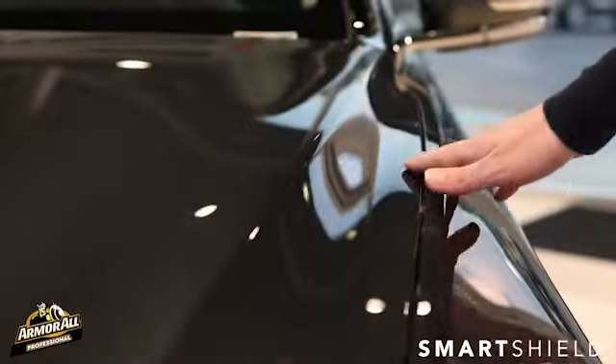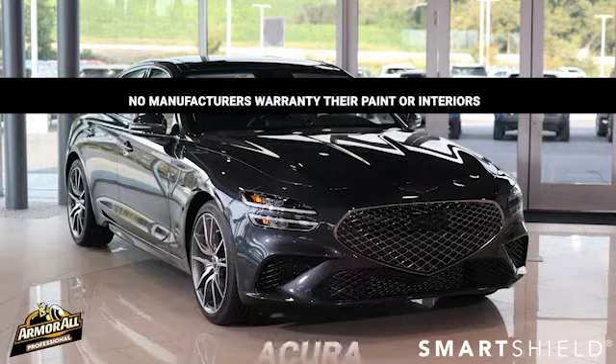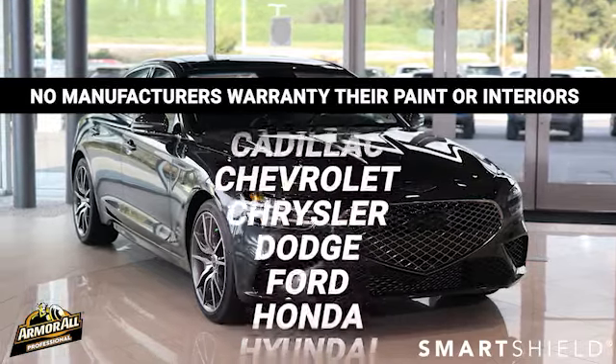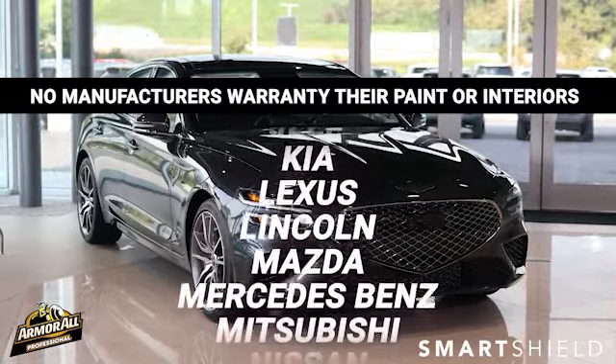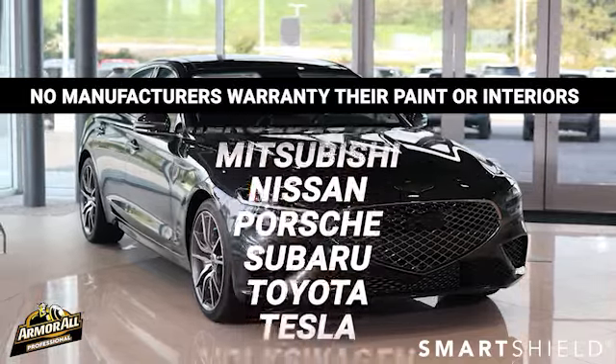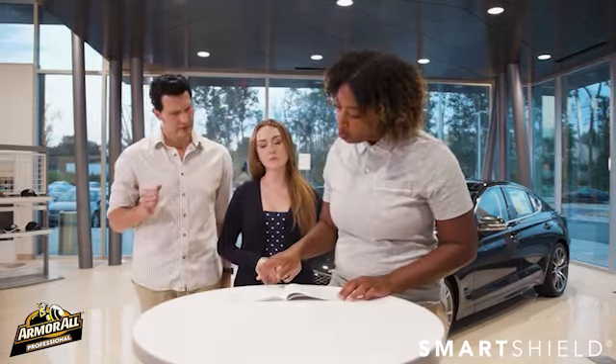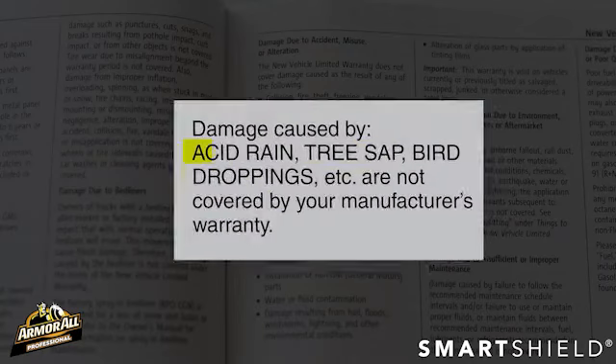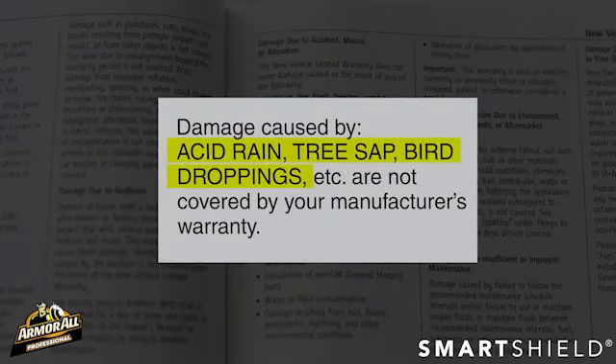If you'd like to keep your vehicle looking great, you should know that no manufacturers warranty their paint or interiors against damage that can impact your vehicle's beautiful looks and resale value. To ensure that point, take a look at the owner's manual and warranty booklet of the vehicle you are buying. It's all clearly spelled out in black and white — it's not covered.